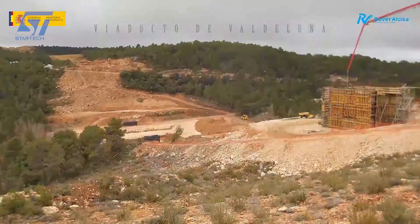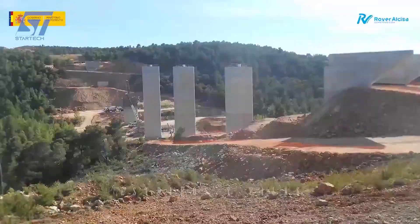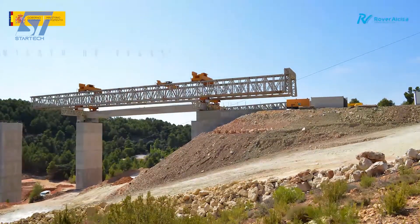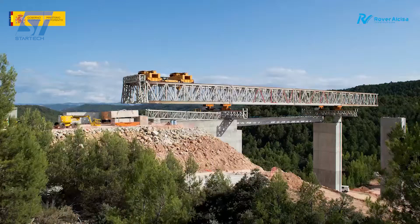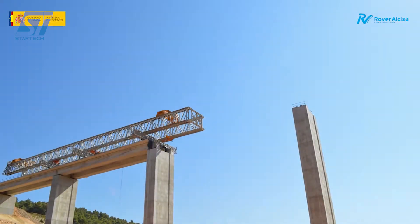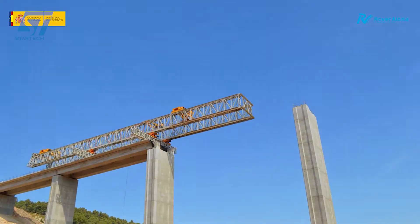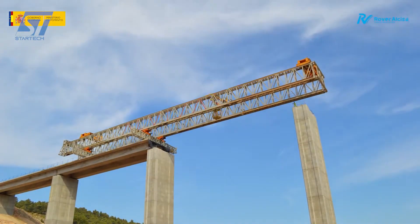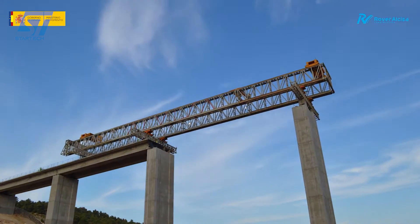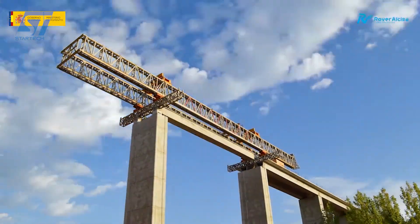The Valdoluna Viaduct is located on the N-232 highway in the province of Teruel, Spain. The viaduct was constructed to span the Valdoluna Ravine, providing a safer and more integrated route for the N-232, a crucial road connecting Zaragoza and the Bajo Aragon region to the Mediterranean Sea. The viaduct features multiple piers and spans designed to blend with the natural environment. It consists of 12 spans, each approximately 100 meters long, and includes various alternatives for construction such as pre-stressed beams and post-tension slabs.